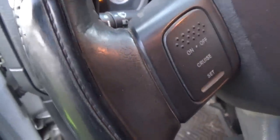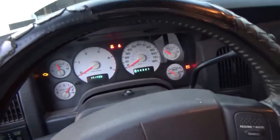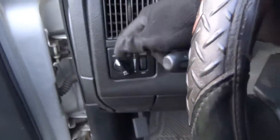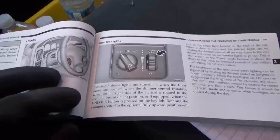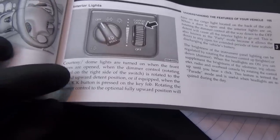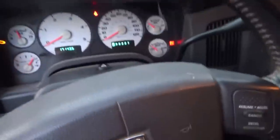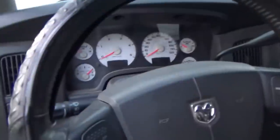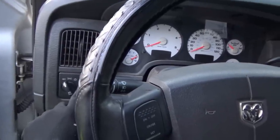With the ignition on you can actually turn on the headlights. We need to figure out if we're missing a constant power feed to the switch. The owner's manual says courtesy dome lights are turned on when the front doors are opened, or when the dimmer control wheel is rotated to the second upward detent position, or when the unlock button is pressed on the key fob. But the dome lights only work when the key is in the on position.